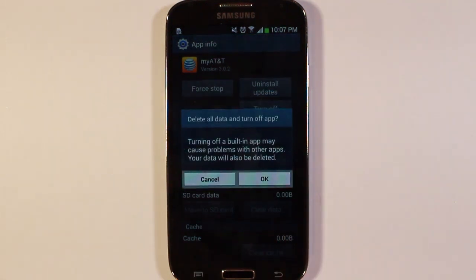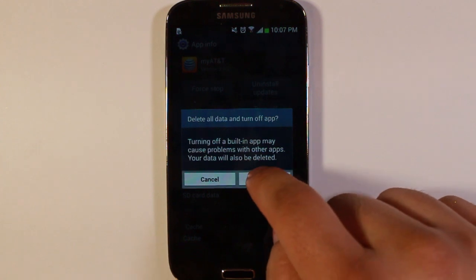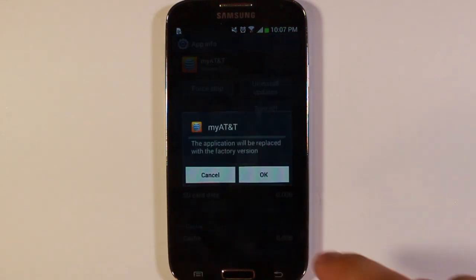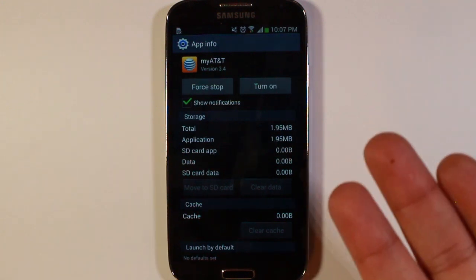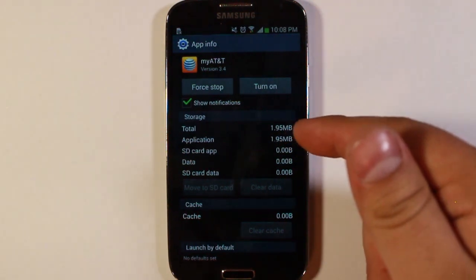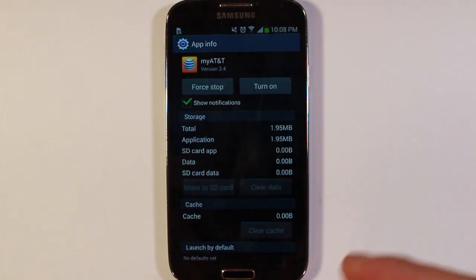So once we've done that, go ahead and hit 'turn off.' Just as a disclaimer, I have gone through the process of disabling all of these apps that I'm going to show you. It doesn't break the phone, so you can do this and you shouldn't have any problems. Hit OK. And there we go — now it's still on our phone, but the usage has gone down and it is no longer running.